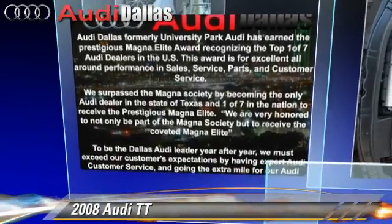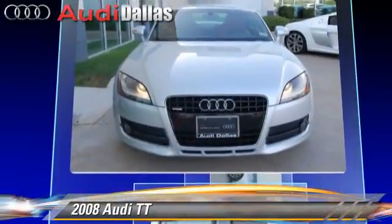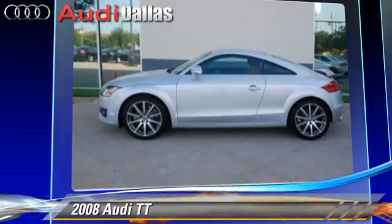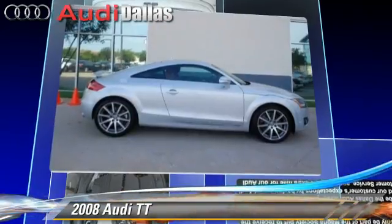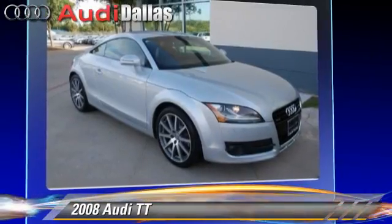The 2008 Audi TT, powered by a 3.2-liter six-cylinder engine. With an automatic transmission, this vehicle has fewer than 45,000 miles on the odometer and gets up to 24 miles per gallon. This Audi features power door locks, rear spoiler, and all-wheel drive.